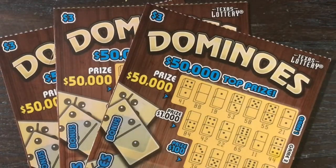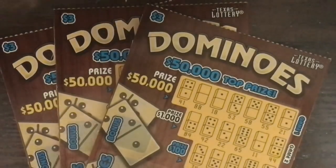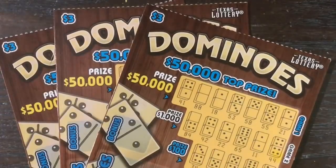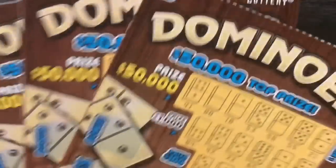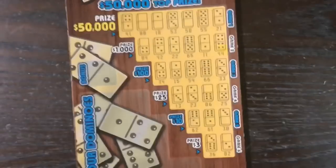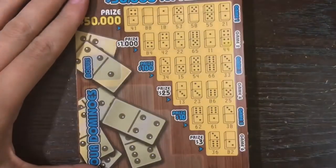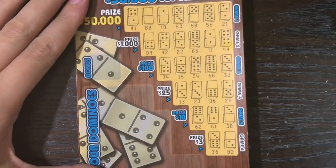Howdy Lone Stars! I'm back with three more of the $3 Domino's tickets from the Texas Lottery. I had 10 bucks and wasn't quite sure what to do with it, so I settled on playing some Domino's tickets. We're going to be playing ticket numbers 109 through 111. Hopefully we can find something big — when we first started playing this ticket back in May, we actually did really well on it, so I'm kind of waiting for that luck to come back.